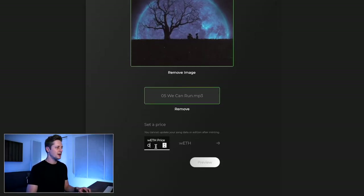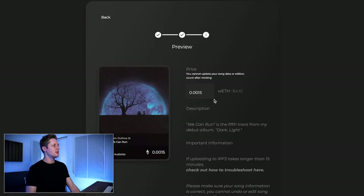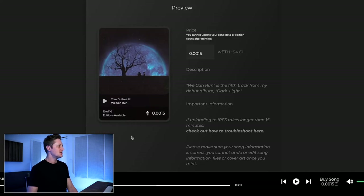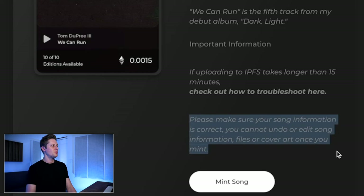Now that our files are uploaded, I'll type in our price — in this case 0.0015 wrapped ETH. This is calculated in Ether but it's wrapped Ether because it's on Polygon. Now the price is set and everything's uploaded, so we'll go to preview. This preview screen is your final check to make sure everything is right. Our price is 0.0015 wrapped ETH, which is about $4.61 at the time of filming. We've got the description, 10 of 10 editions available. It warns that if uploading to IPFS takes longer than 15 minutes you can troubleshoot, and that you cannot undo or edit song information, files, or cover art once you mint.